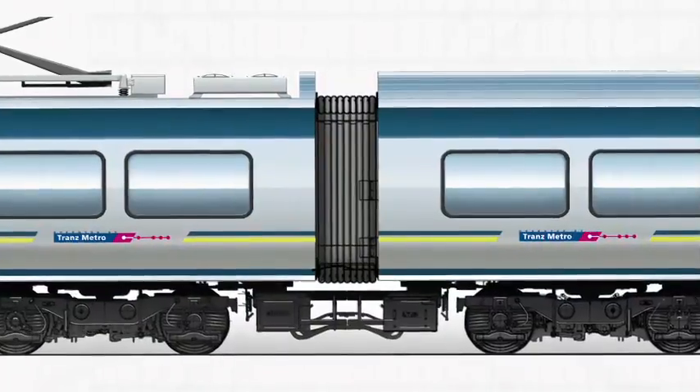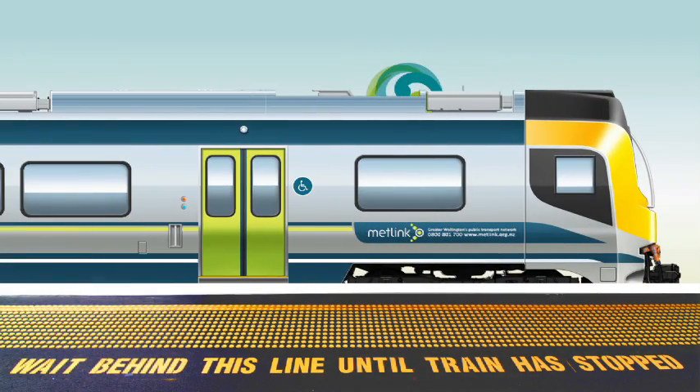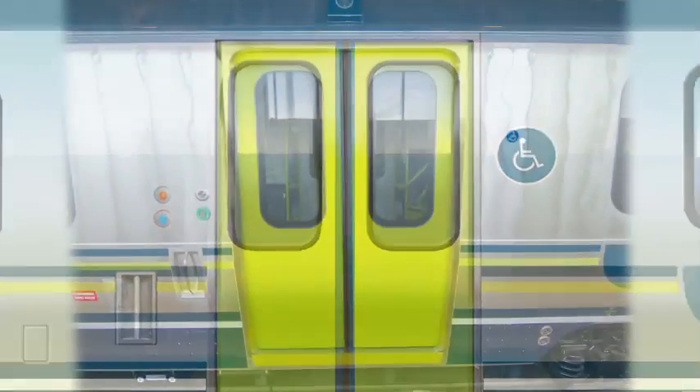Since the Greater Wellington Regional Council's commuter rail business case was approved, engineers, technicians, unions and commuter user groups have been working together to design the new trains.